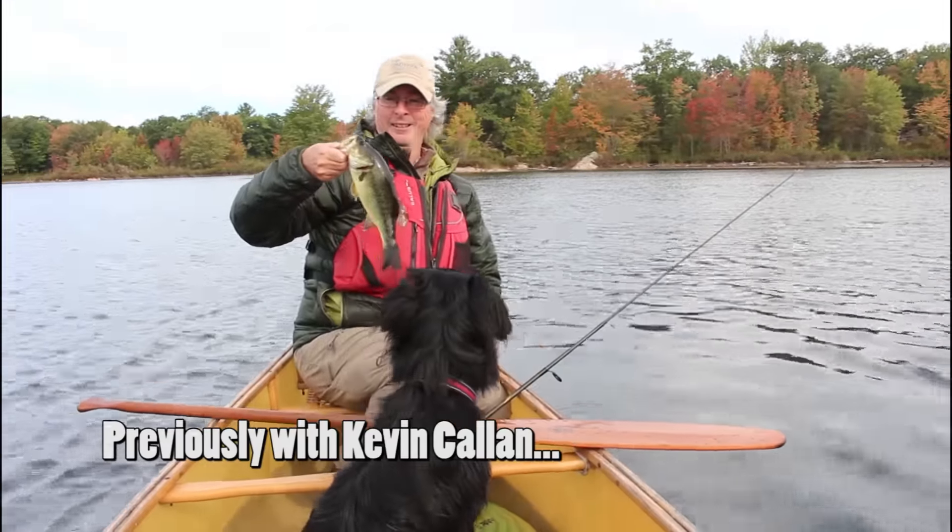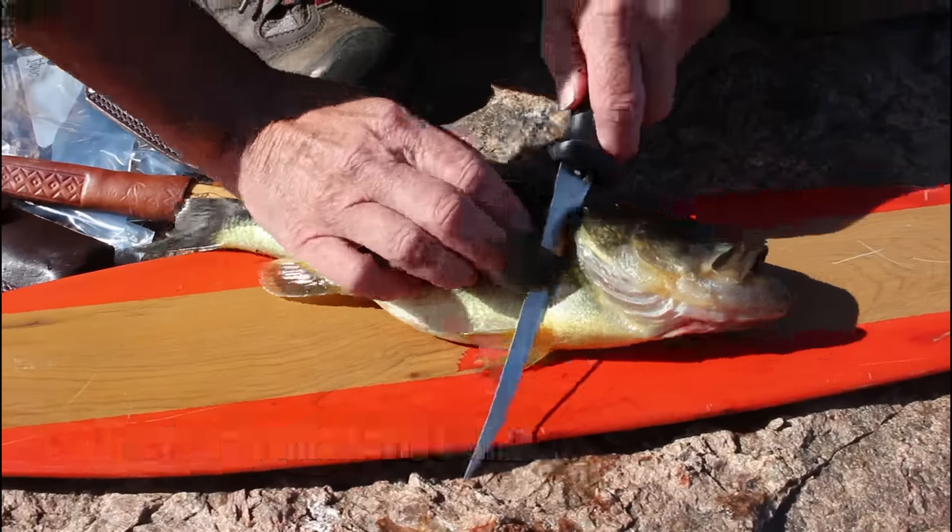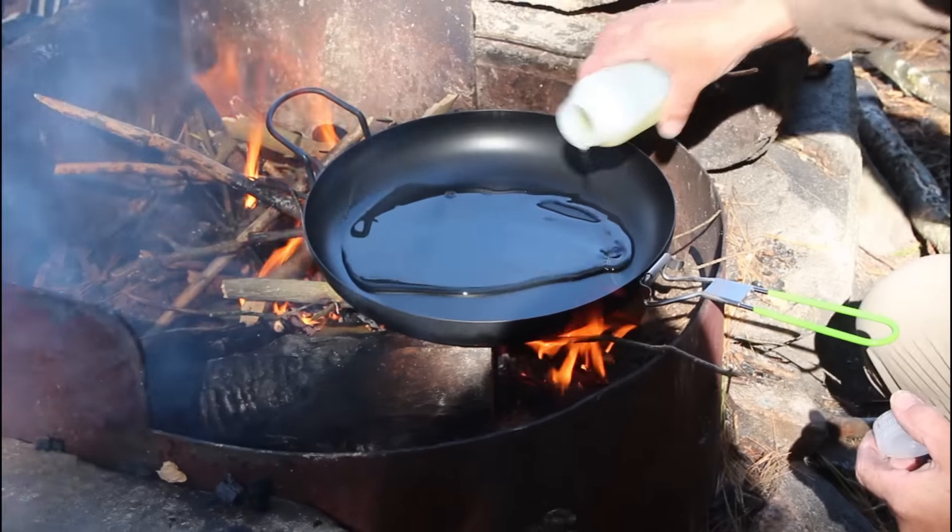Is that going to be lunch? I think so. Kevin Callan, otherwise known as the Happy Camper, caught us a nice largemouth bass for our shore lunch. Now he's filleted it and we're ready to get cooking.